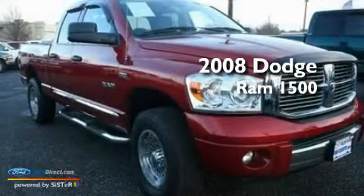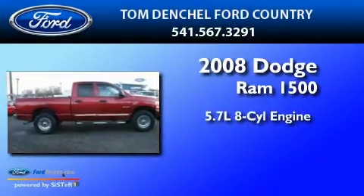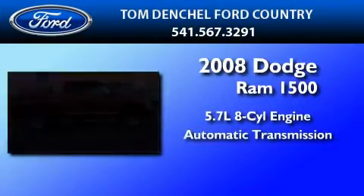This is a 2008 Dodge Ram 1500. It has a 5.7 liter 8-cylinder engine and an automatic transmission.